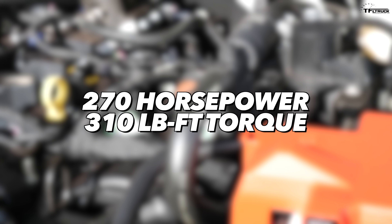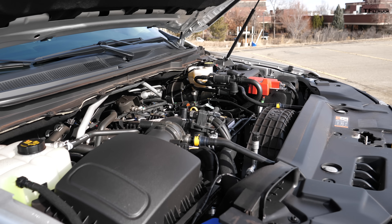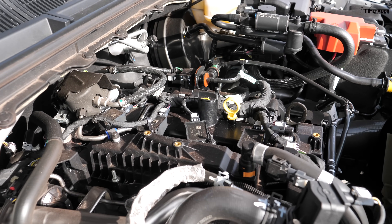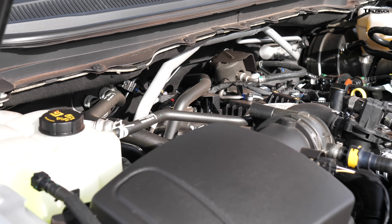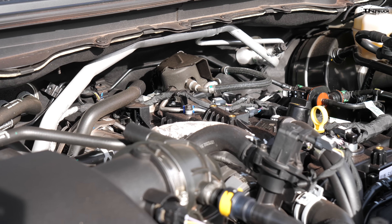The Ranger puts out 270 horsepower and 310 pound-feet of torque. The 10-speed transmission has been super smooth, with just a little rough shifting on cold mornings at startup. Once it warms up, it's been smooth. The powertrain is stock and it's four-wheel drive.